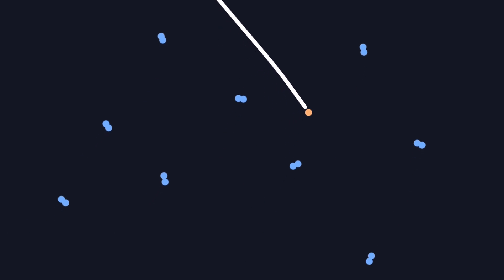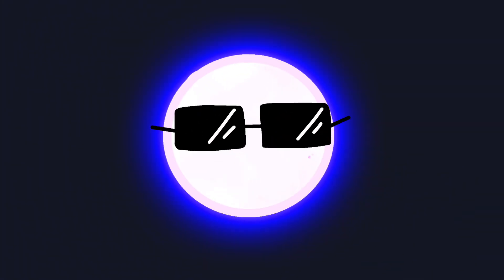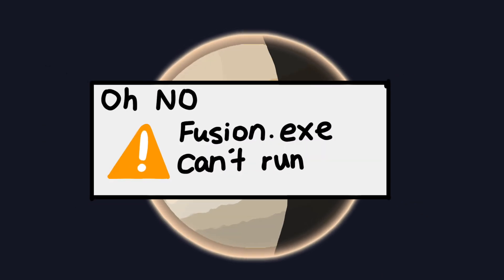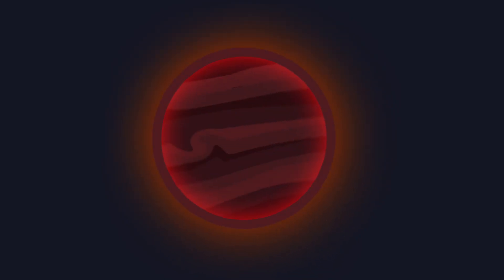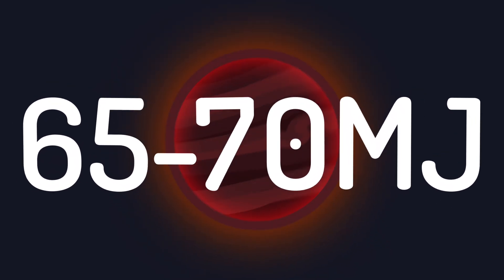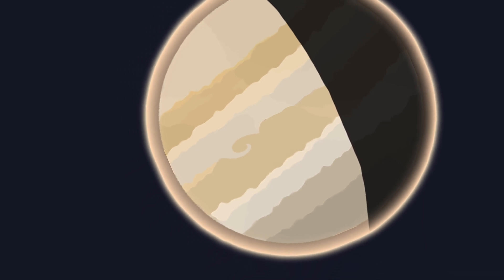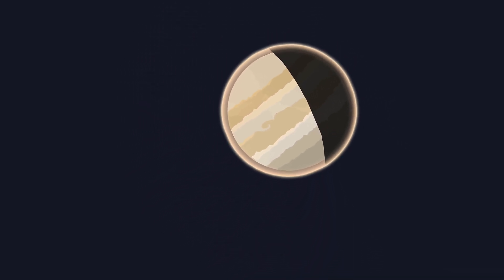This process fuses hydrogen atoms into helium, releasing a massive amount of energy in the form of light and heat. Jupiter, with only 1/1,000th the mass of the sun, never had enough mass to trigger this process. It's estimated that Jupiter would need to be at least 70 times more massive to become a star. So while Jupiter is large, it remains a planet, radiating only the heat left over from its formation, making it a cold and dark giant planet.